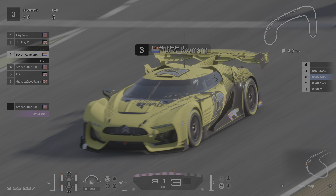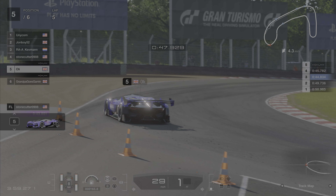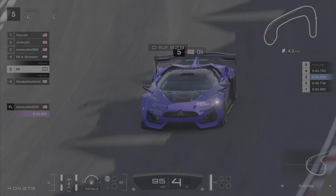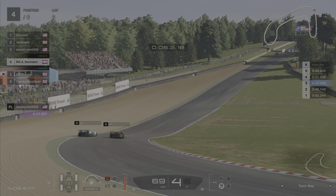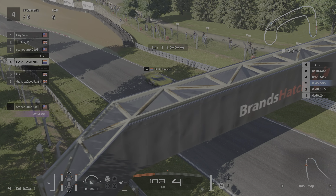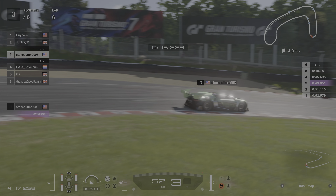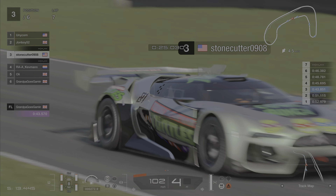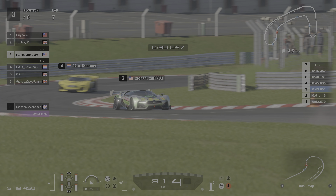Stonecutter coming through on Ollie, who is still stranded. So that's absolutely disastrous for Ollie. Kev meanwhile with that front aero damage is clearly struggling, and Stonecutter moves up into third. It looks as though Stonecutter is catching John Boy just as fast as Kev's catching Stonecutter — so it's all about to come together.